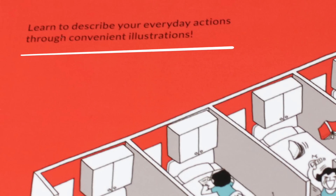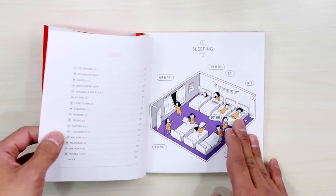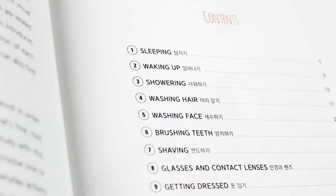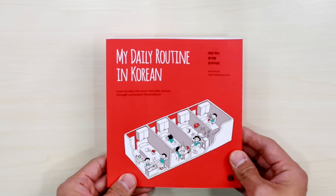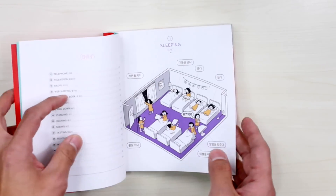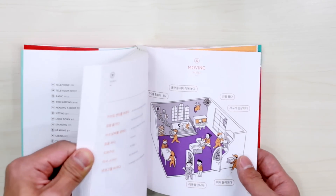Learn to describe your everyday actions through convenient illustrations. If you look at the table of contents, you can see that the illustrations and the book itself are divided into 32 categories — all the way from sleeping, waking up, and showering, to marriage, birthday, and moving. This is basically a picture dictionary you can carry in your bag and use as a dictionary. You can go from unit one all the way down to unit 32 and try to learn the words.